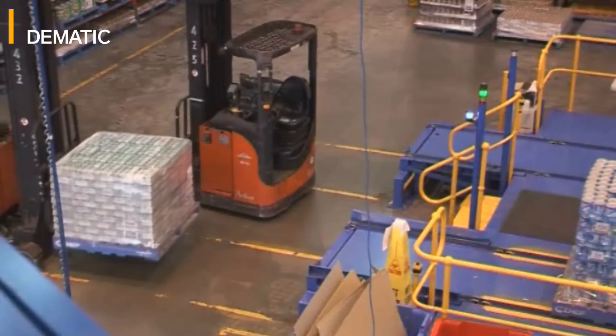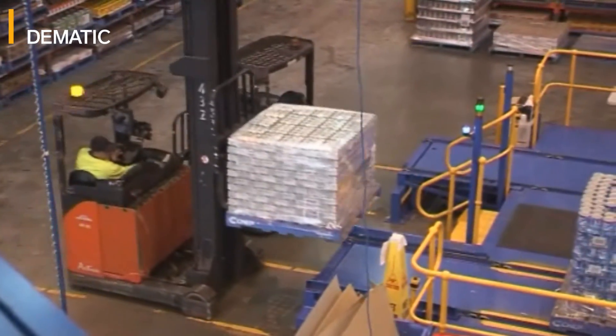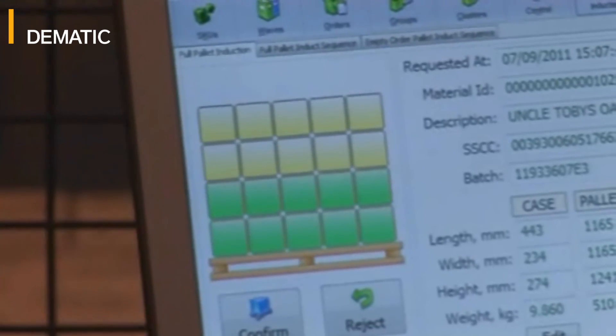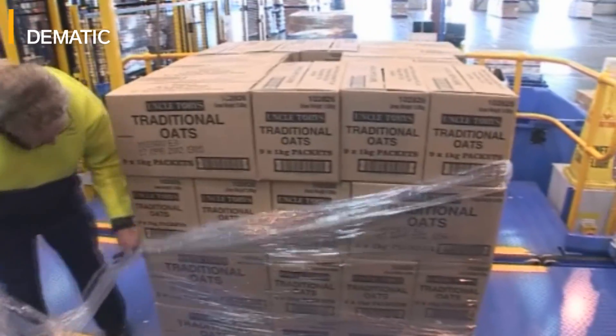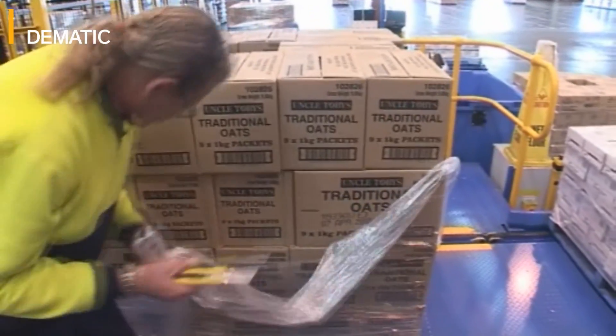This is the start of the process. We induct pallets from the buffer area here into the induction point. The pallets are then fed through into the system. The operator is directed to remove a certain number of layers of stretch wrap from the donor pallet, prior to it actually being fed into the robot to be picked.